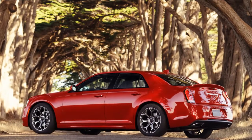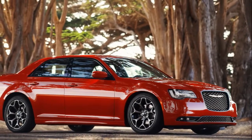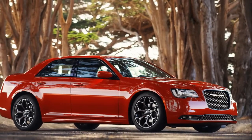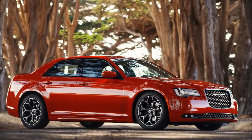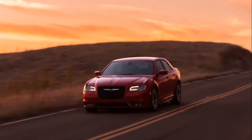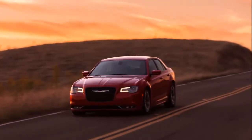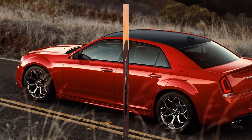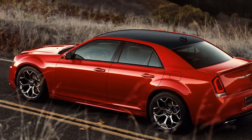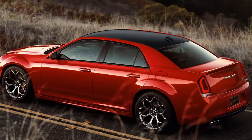The distinctive exterior of the 2015 Chrysler 300S demands second looks. It features 20-inch hyper-black cast-aluminum wheels, body-color exterior mirrors and door handles, LED fog lamps and blacked-out exterior appointments that include black headlamp and LED tail lamp bezels, a black chrome grille surround, gloss black window mouldings and the Chrysler wing badge with black accent.